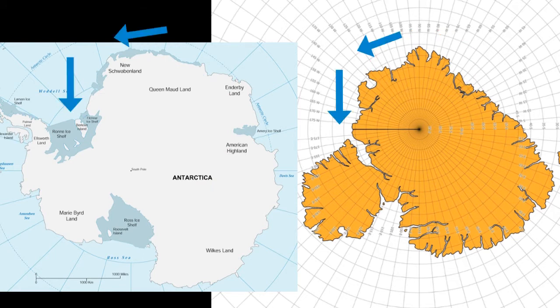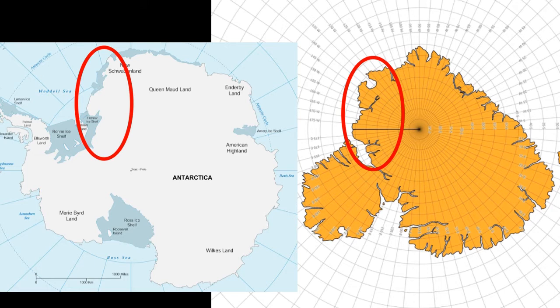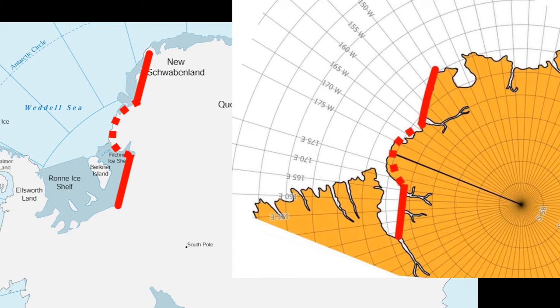Then a 45 degree left-hand turn into a deep bay currently housing the Rhone Ice Shelf. The coastline on the east coast of this bay is generally broken into two straights at one-third divisions, with a central third forming a convex arc.